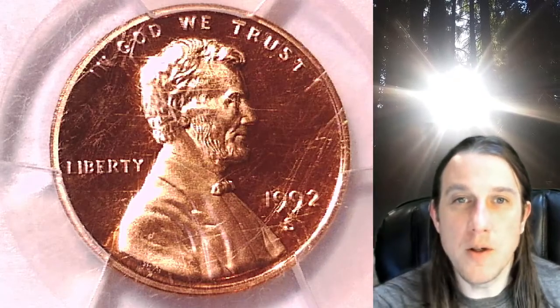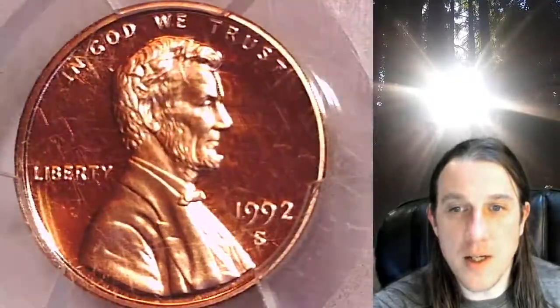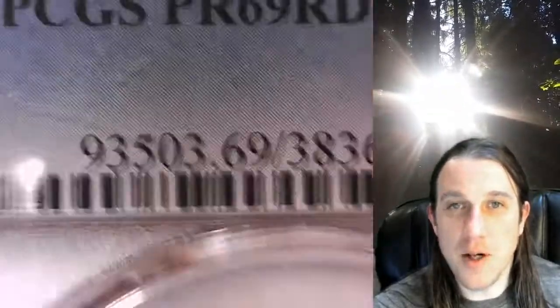Welcome to Time Traveler's Coin Exchange. The next coin we're going to take a look at is a Proof 1992S Lincoln Memorial Cent. This one is a Proof coin from the San Francisco Mint. It has been graded by PCGS and they graded it Proof 69 Red Deep Cameo.